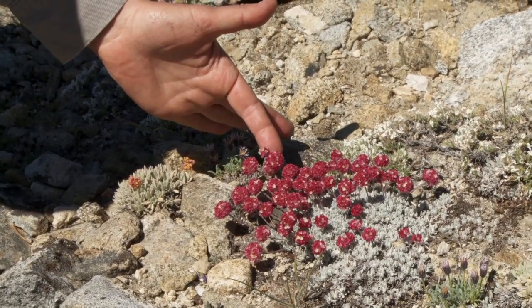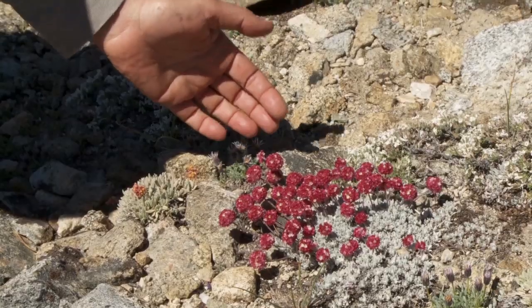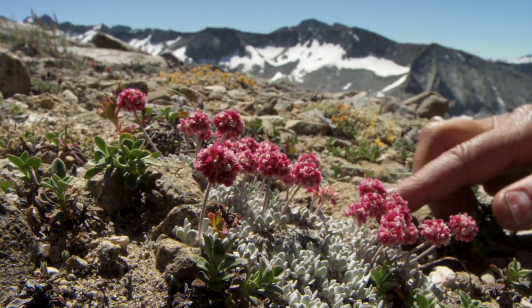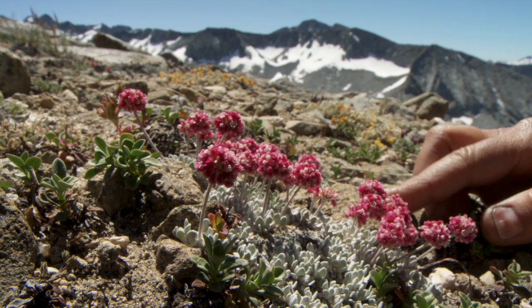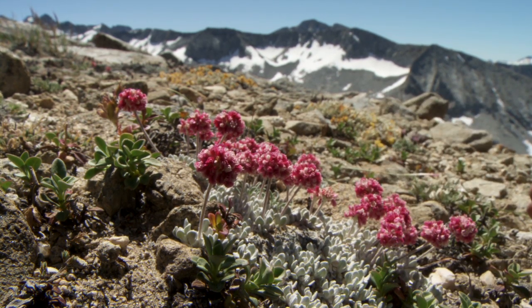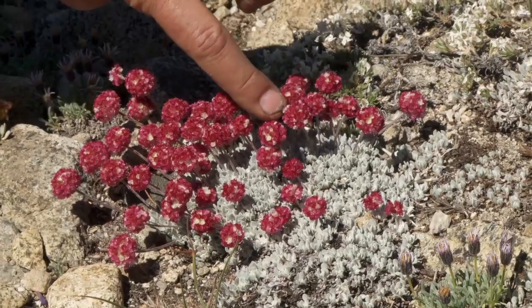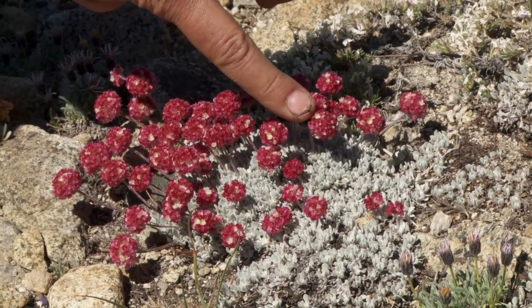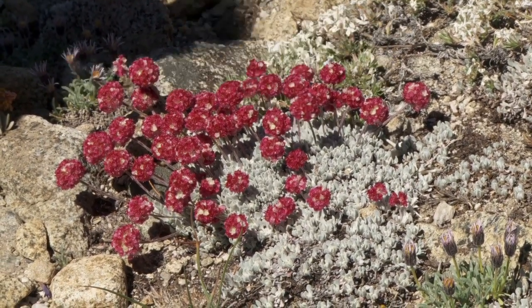We've got several species of alpine buckwheat up here. It's a classic cushion plant with very dense, hair-covered leaves. These are white-flowered, turning red once they've been pollinated. But once a pollinator lands, there's a little signal like: this is the flower that still has nectar, still has pollen, still wants to be pollinated.